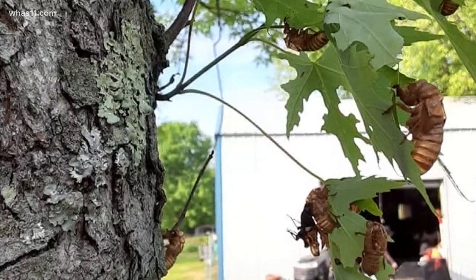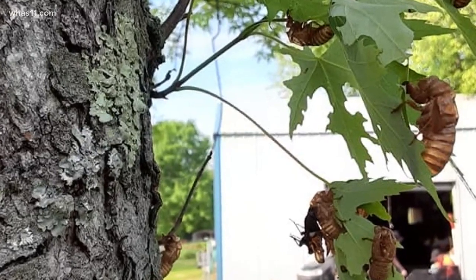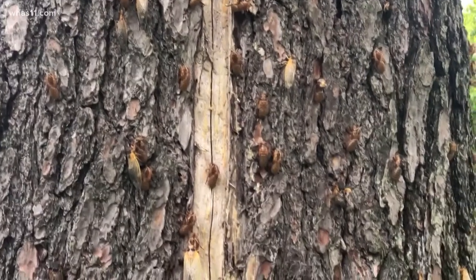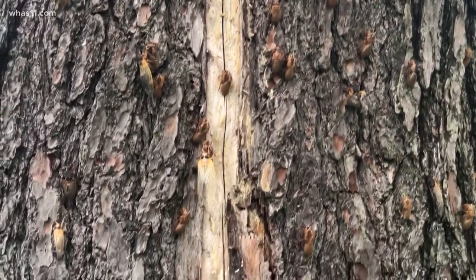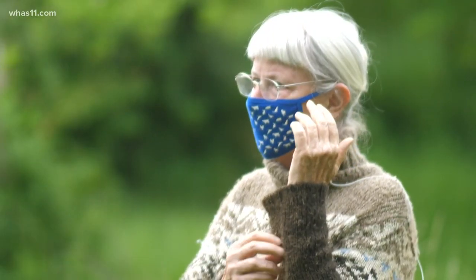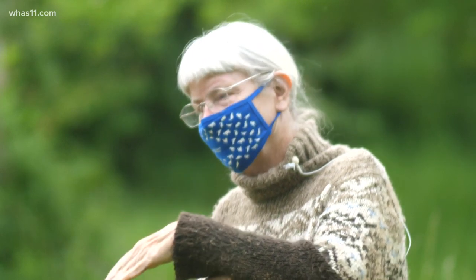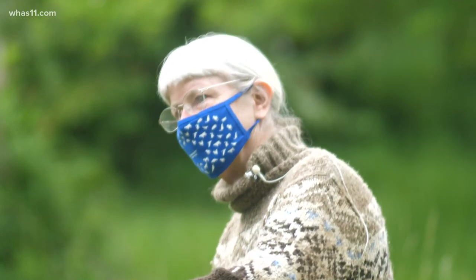The owner of Hidden Hollow Orchard remembers when these trees were saplings and the cicadas started to emerge. The cicadas would walk up the side and they'd nibble their way up, and when they did that, the trees would curl over like that.